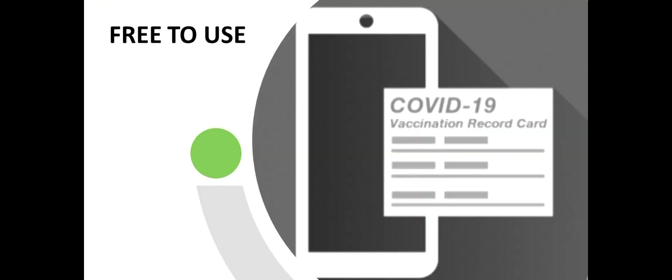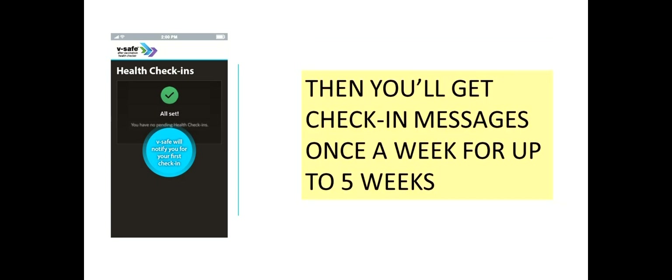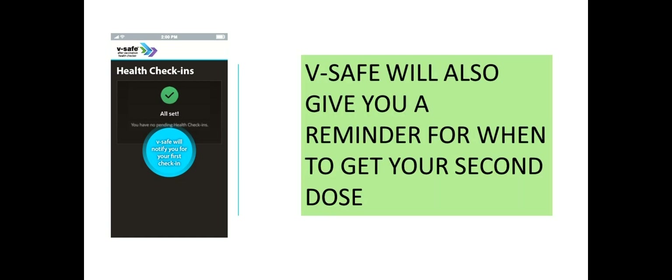It's free to use on any smartphone. Here's how it works: during the first week after you get your vaccine, V-safe will send you a text message each day to ask how you're doing. Then you'll get check-in messages once a week for up to five weeks. V-safe will also give you a reminder for when to get your second dose, and it'll check in to see how you're doing after that second shot, all the way for a year after your final dose.